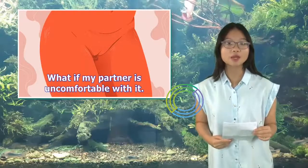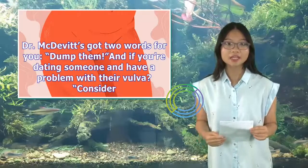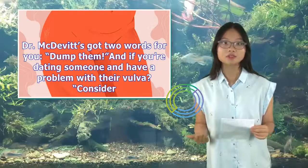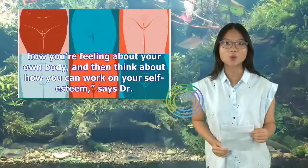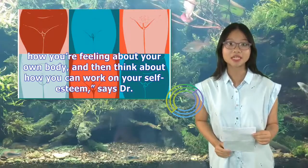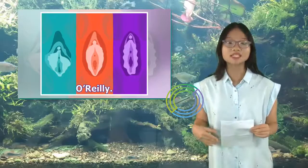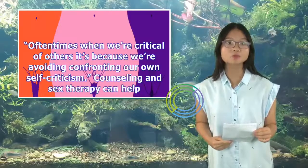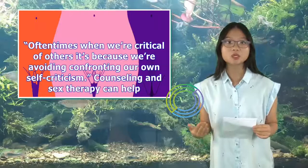What if my partner is uncomfortable with it? Dr. McDevitt's got two words for you: dump them. And if you're dating someone and have a problem with their vulva? Consider how you're feeling about your own body, and then think about how you can work on your self-esteem, says Dr. O'Reilly. Oftentimes when we're critical of others it's because we're avoiding confronting our own self-criticism. Counseling and sex therapy can help.